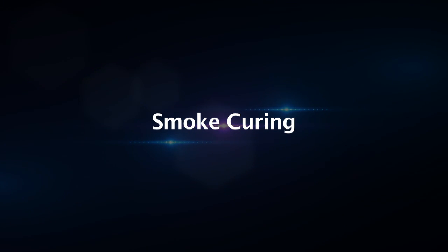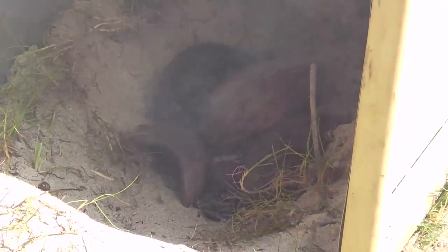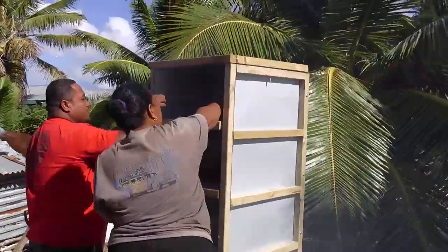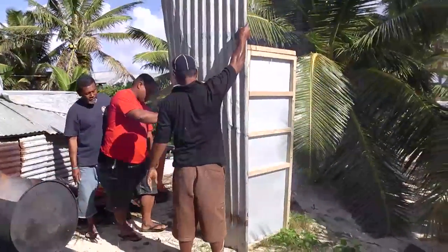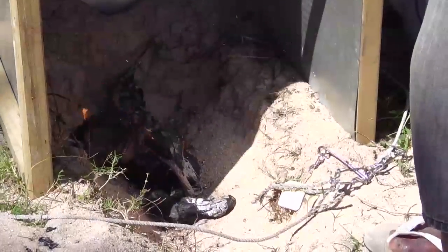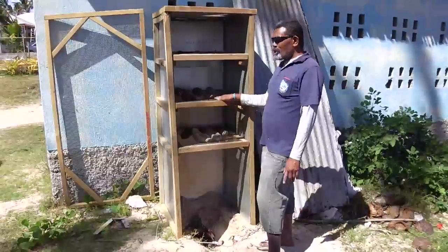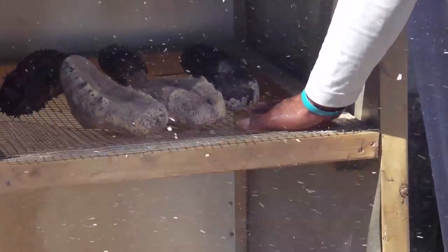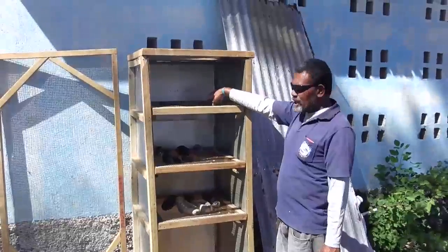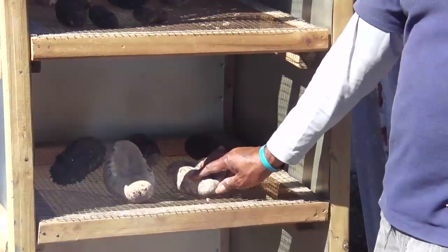Smoke curing. All of the sea cucumbers can be smoked for one or two days, especially the soft-bodied ones such as amberfish, prickly redfish, curryfish and greenfish. Importantly, you should use a very small, smouldering fire to produce a little heat. You should be able to put your hand on the rack for five seconds without burning your hand. If it is too hot for your hand, then it is too hot for smoking the sea cucumbers.